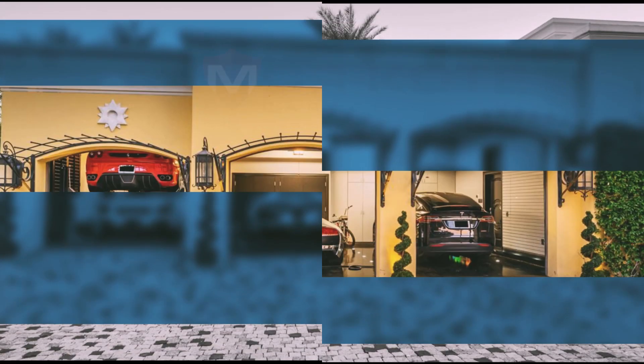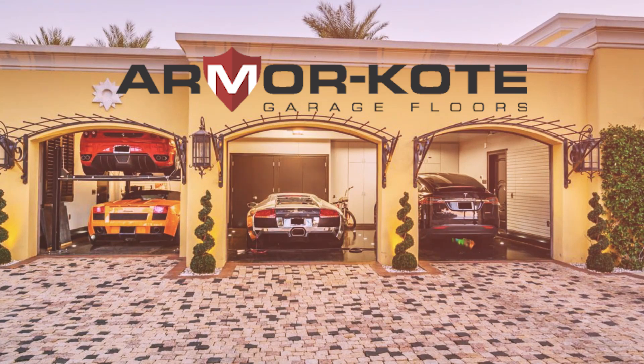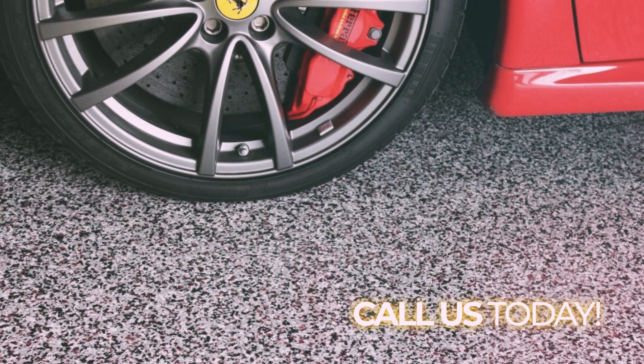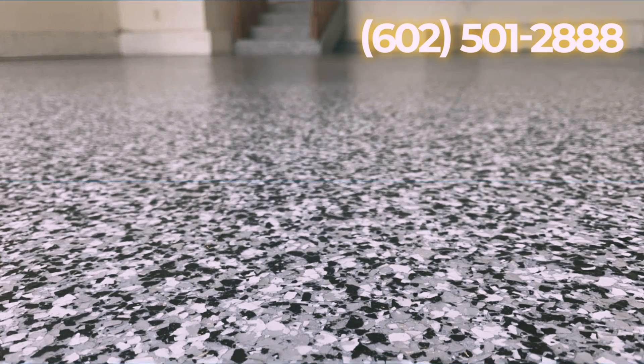Ready for a home improvement project that will add value to your home and never go out of style? With Epoxy Garage Floors from Armor Coat, that's exactly what you'll get. We not only utilize the best formulations of floor coating chemicals to make your garage floor look great and last a long time, but our Extreme Gloss Polyaspartic Top Coat is the best top coat available in the country.